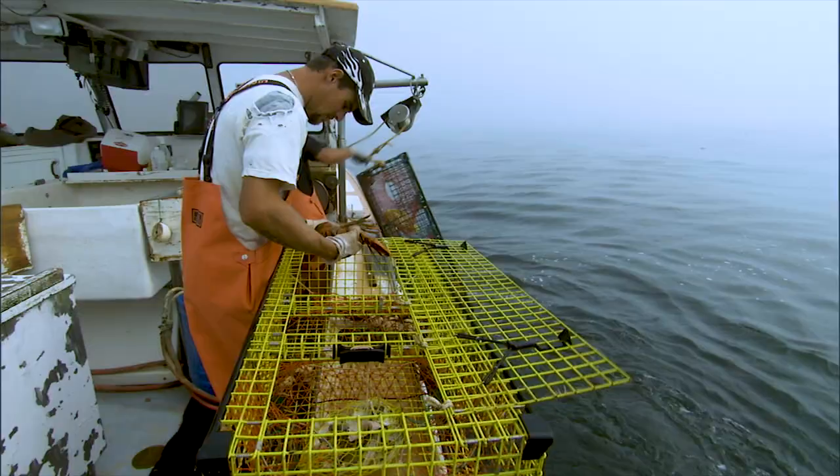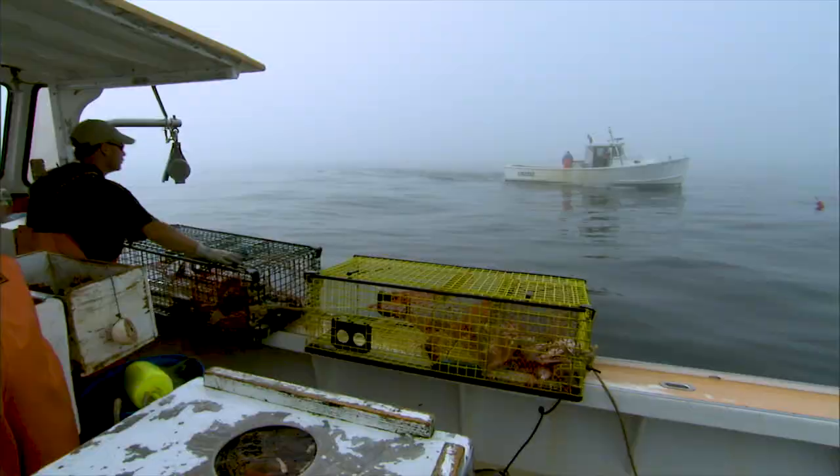Fishermen are also required to haul back their gear at least once every 30 days to minimize the underwater obstacles for whales.